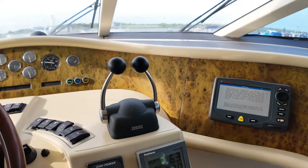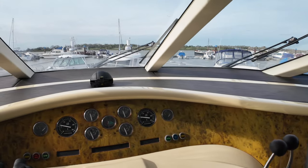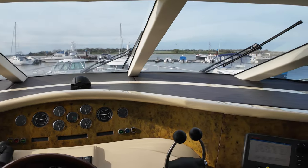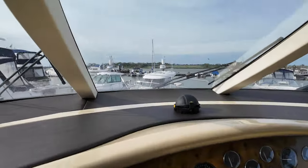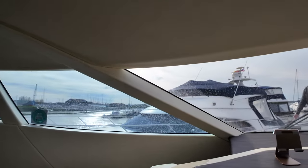We've got the throttle control levers for the twin Volvo Penta engines, RPM gauges, as well as the rudder angle indicator. And we've got our GPS and chart plotter over here. It's a really good position — if I sit here and show you the captain's eye view, you'll get a great all-round view of the boat.